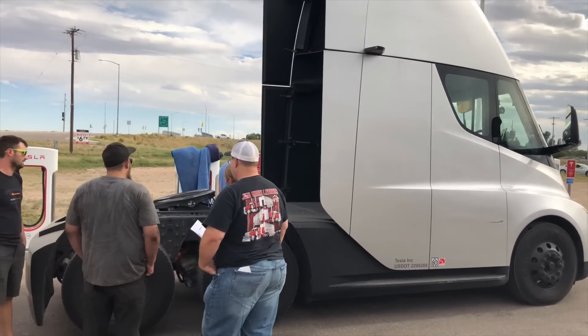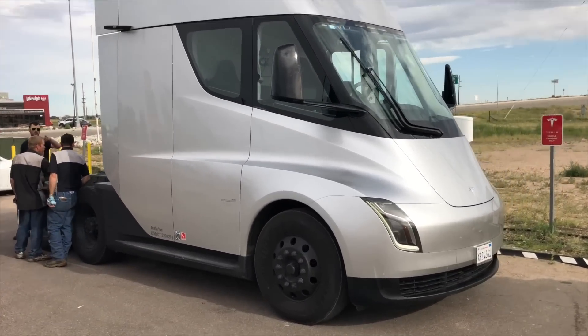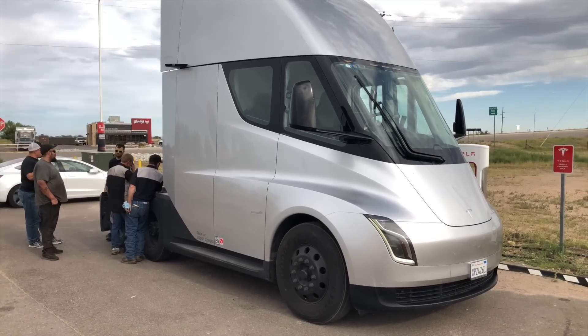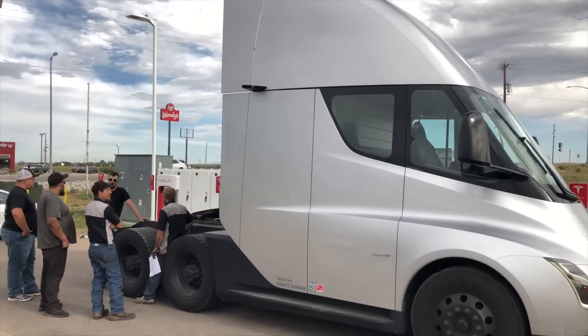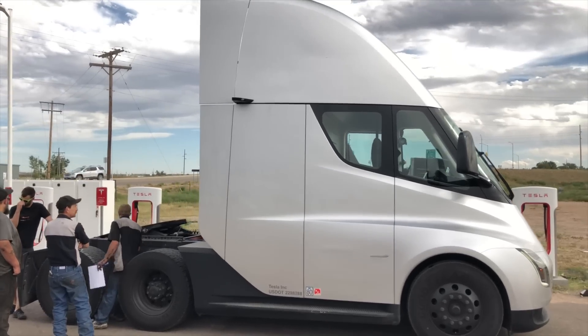It does have a frunk — the front nose section goes about as deep as the opening appears and opens up to a pretty decently sized frunk. I was also able to see the cooling system they were using just because of this particular stop.